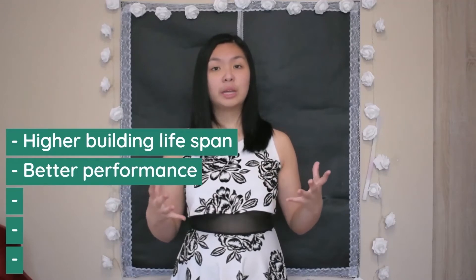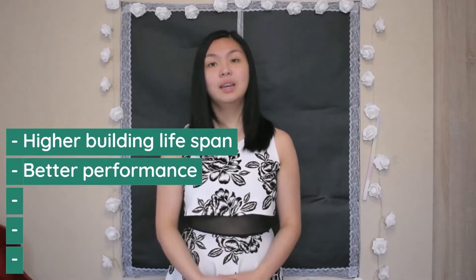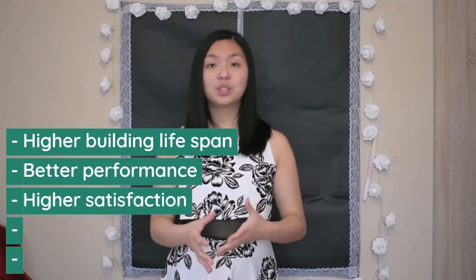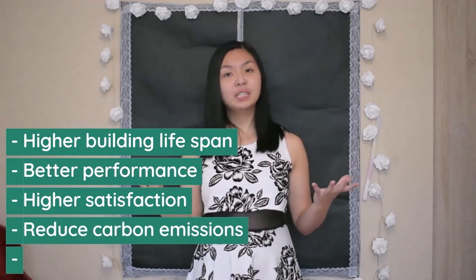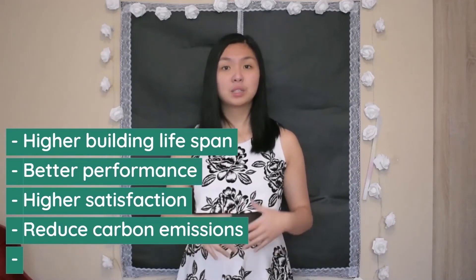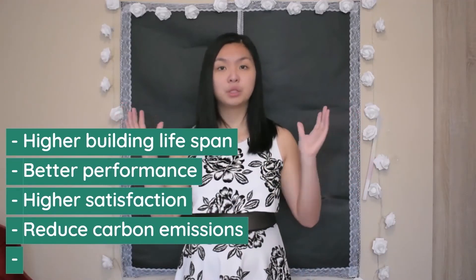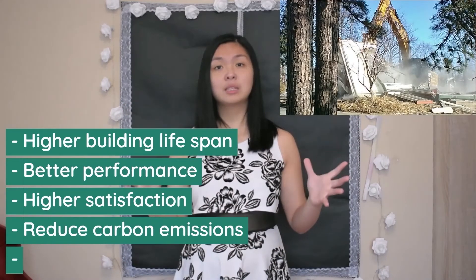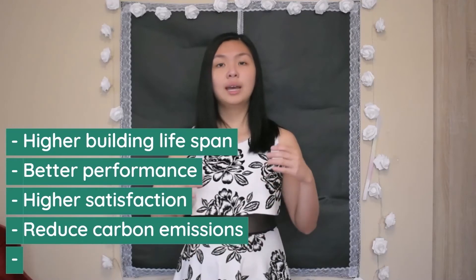Benefits. Improving the structures and systems of a building can increase its lifespan and overall performance. There have been several cases of overcoming issues such as poor ventilation and damp by implementing systems to improve indoor air quality, which can actually improve the productivity and satisfaction of people inside the building. Retrofitting can also reduce carbon emissions and be a really effective way of meeting sustainability targets. It's estimated that over two-thirds of buildings that will exist in 2050 have already been built, so it makes sense to work on improving what we already have. Demolition of buildings can release hazardous particulates and emissions harmful to human health and the environment, so retrofitting can help keep this to a minimum.